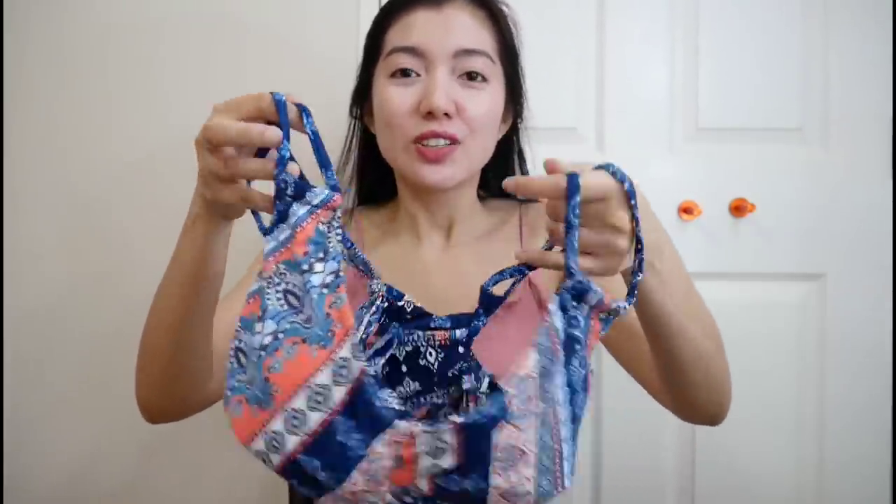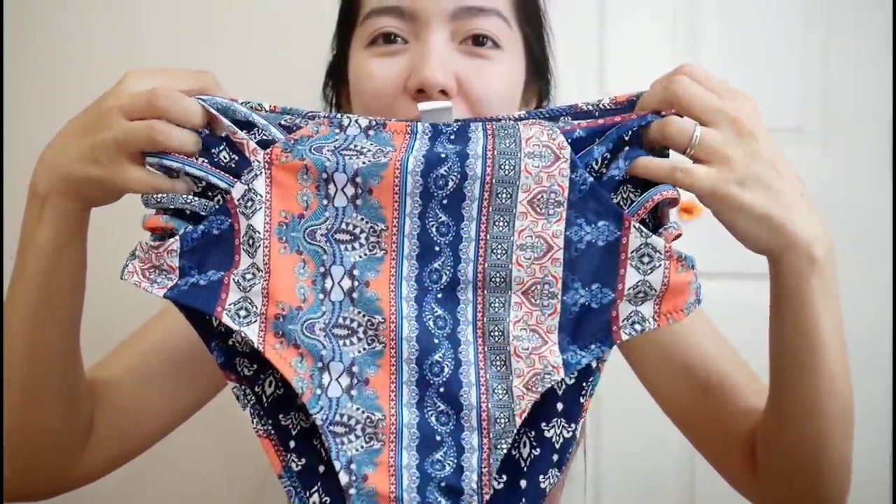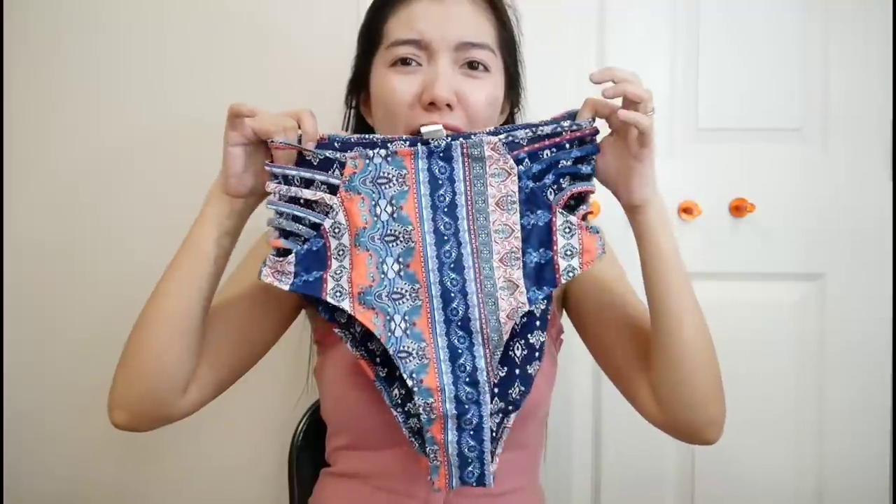The next one has a boho vibe. The design is blue, orange, and white. I'm a bit confused about how the back goes — I'll figure it out during the try-on. The cup on this one also feels a bit large for me. The undies for this one are stunning though — super sexy with open-detail cutouts on the hips. It's high cut. The overall boho look pairs well with a white chiffon skirt over it — perfect beach look.